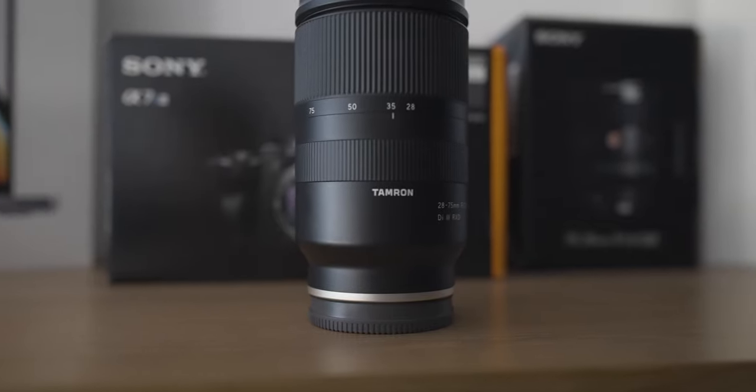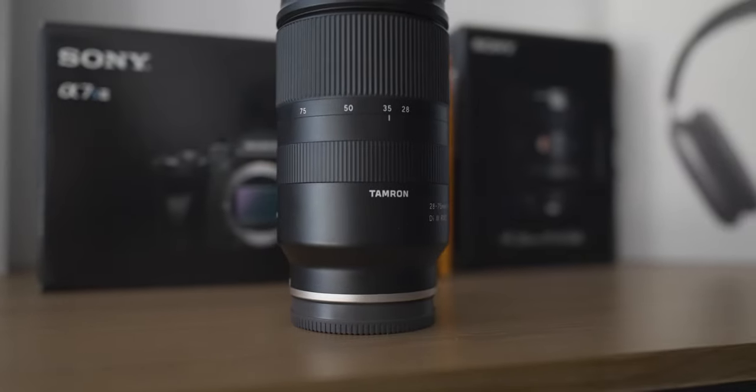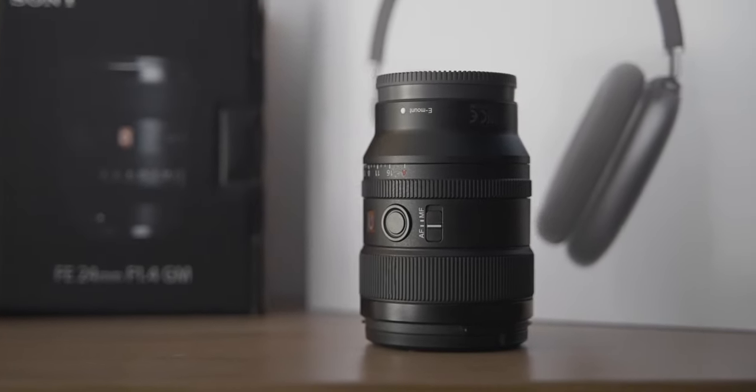Speaking of my camera — I have the Sony a7S III. It's a 10-bit camera that supports 4K up to 120Hz. This camera is crazy. For lenses, I have two: a Tamron 28-75mm f/2.8, and the Sony G Master 24mm f/1.4, which is what I'm filming with right now. On the camera I also have a Freewell ND filter — it's a 2-stop so I can control the lighting quickly.